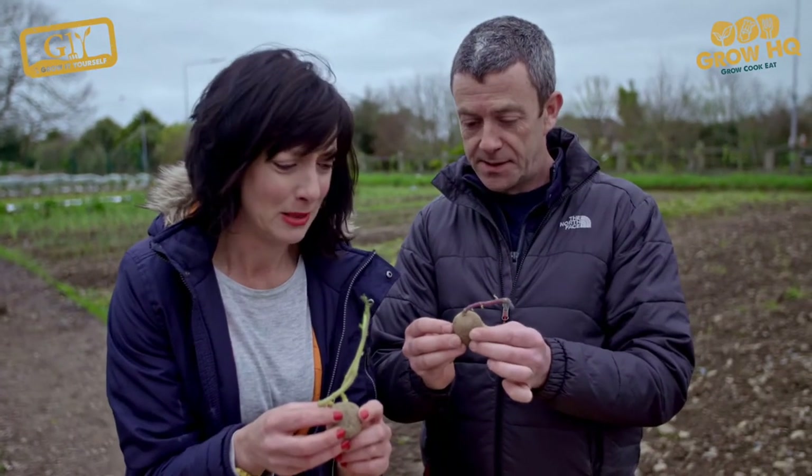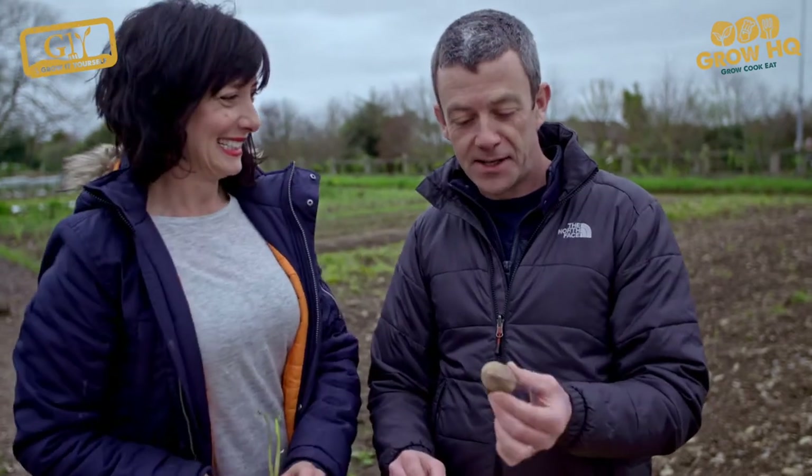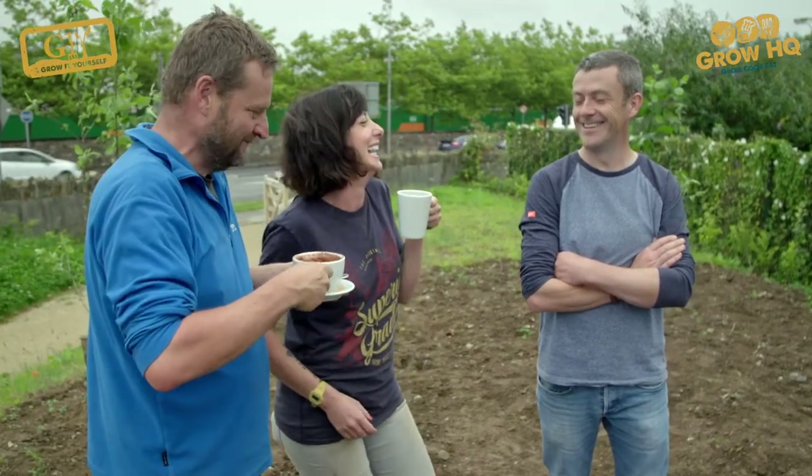These are perfectly chitted spuds. They're perfectly what? Chitted. You have to be very careful how you say that. We like to live life on the veg, so yeah.